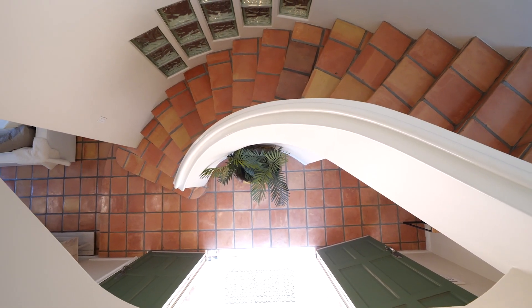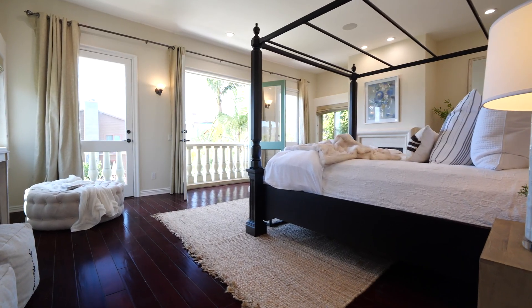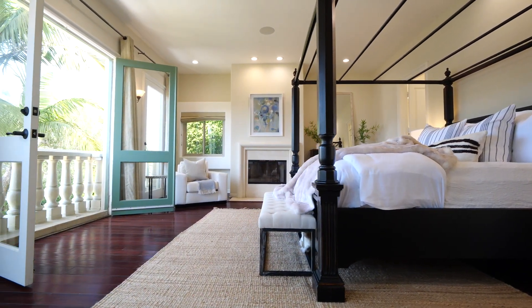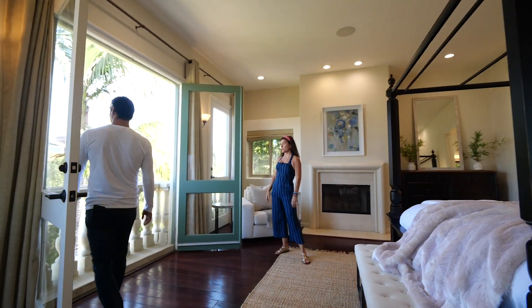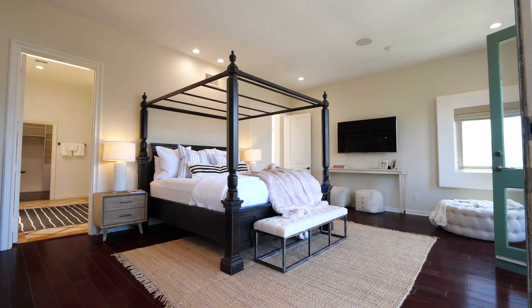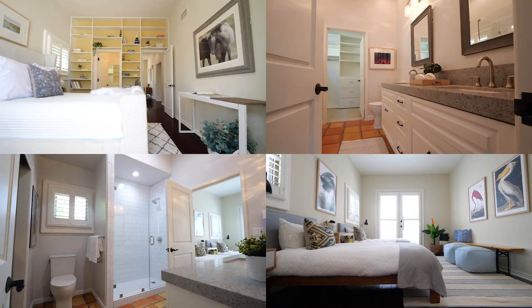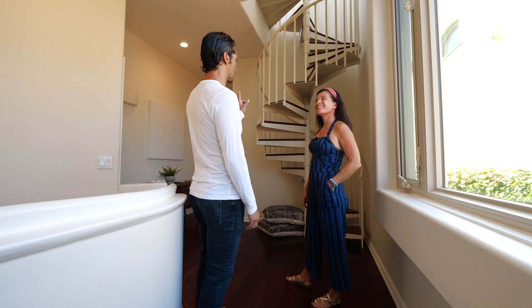I love this master because a lot of them don't have a view out to the canals with indoor-outdoor floor access — you could just leave this open all the time. Fresh air, the sound of the palm trees. There are also two more full en suite bathrooms back there, which are huge.